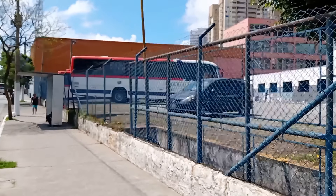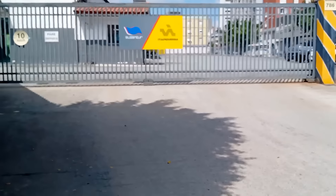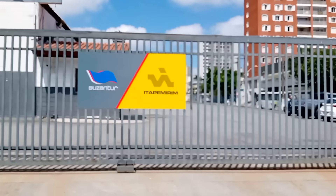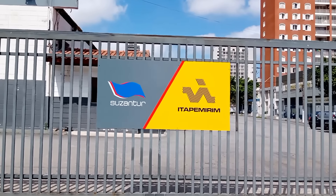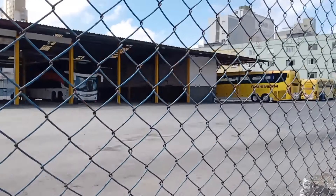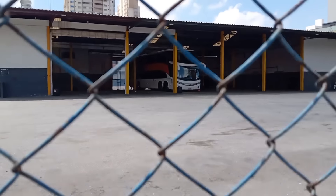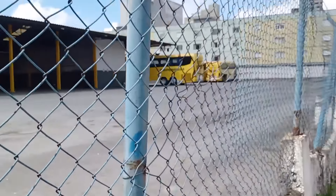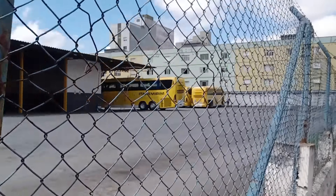There you go, guys — some Piracicabana buses at the location. Look how cool — already the sign there. Suzantur and Itapemirim — how great! There are the Itapemirim buses. As I saw in a video, the Unisul bus is here too, along with Piracicabana, for maintenance. Let's see what we can film over there. There's quite a lot. Let's go!